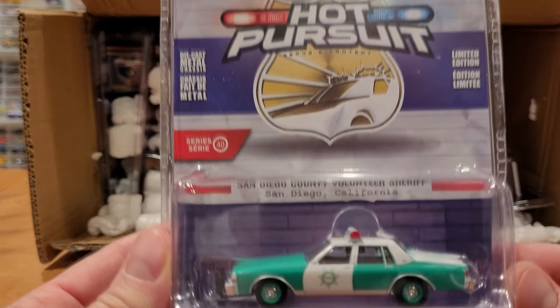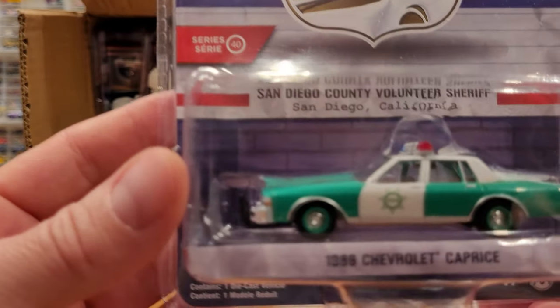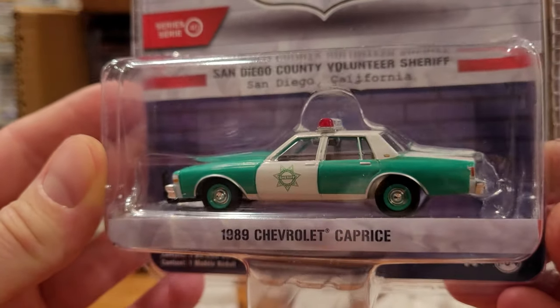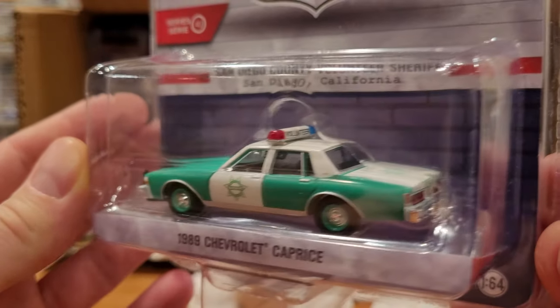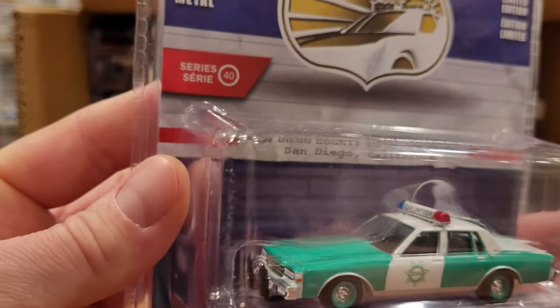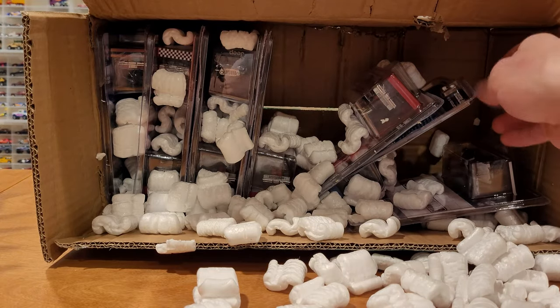Another Series 40 — Hot Pursuit '89 Chevrolet Caprice Classic, green and white, says Volunteer on the light bar. Volunteer Sheriff — what does that entail? Free gun, free car. Awesome, sign me up.